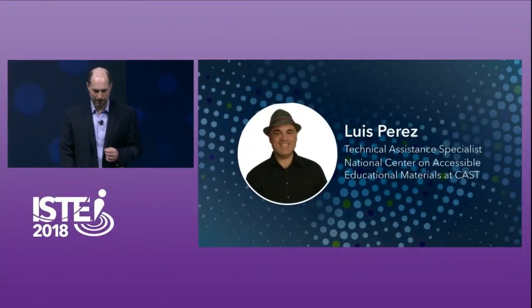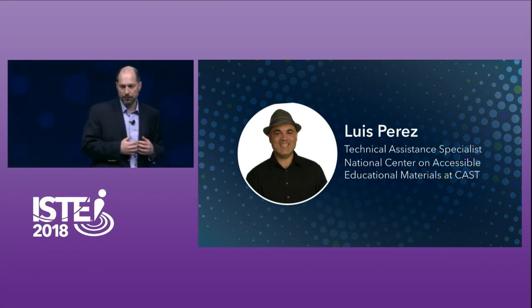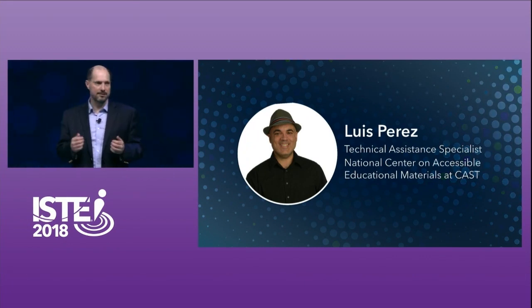It's so important for everyone in this audience to feel like they're supported by ISTE. One of our PLNs works really hard every single day to support this. The ISTE Inclusive Learning Network provides tools to support all students with a variety of backgrounds, learning profiles, and abilities. Our second TED-Ed speaker is Luis Perez. He's the incoming president of the Inclusive Learning Network and a technical assistant specialist at the National Center on Accessible Educational Materials at CAST. He's published two books on inclusive learning and technology. Please join me in welcoming Luis to the stage.